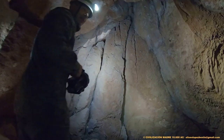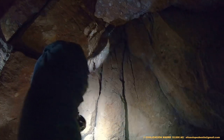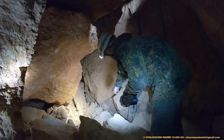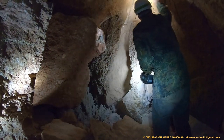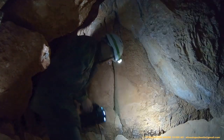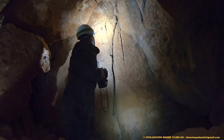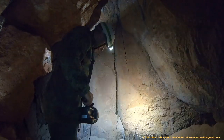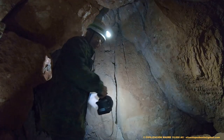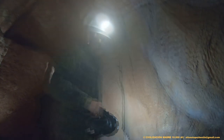Que esto es una puerta sellada que conduce hacia otra galería. Este detalle de cómo estas piedras están colocadas, están soportando estos tres bloques verticales: uno, dos y tres, que están sellando la puerta. Es decir, si extraemos estos bloques, tendremos acceso a otra galería.